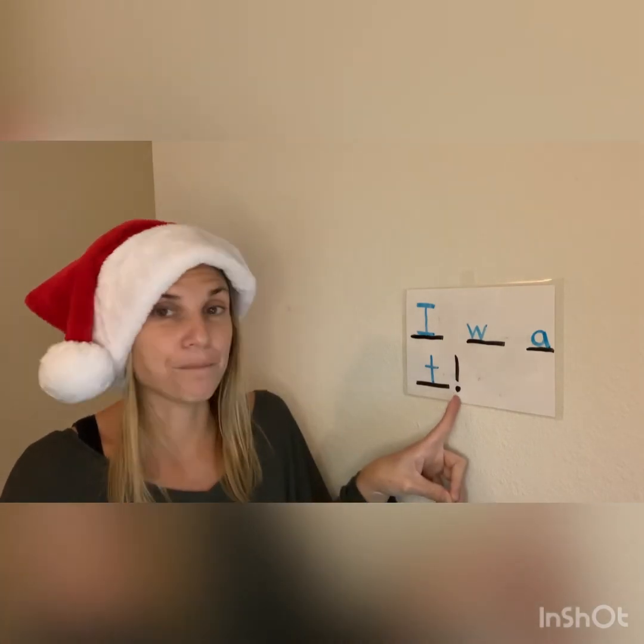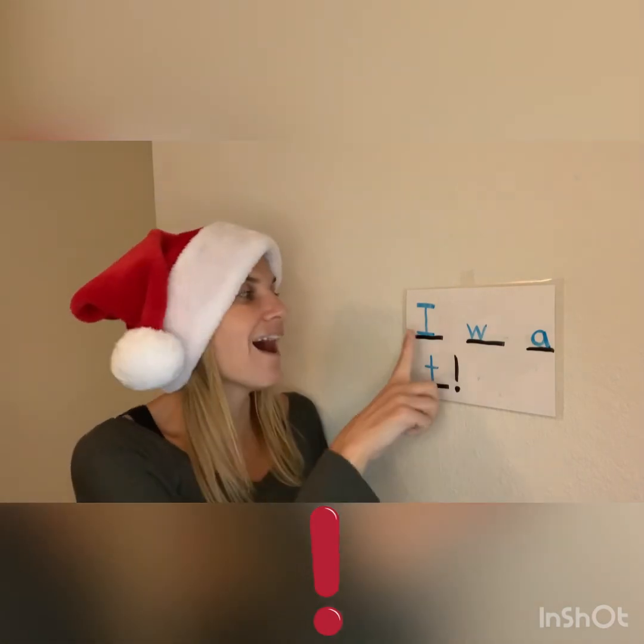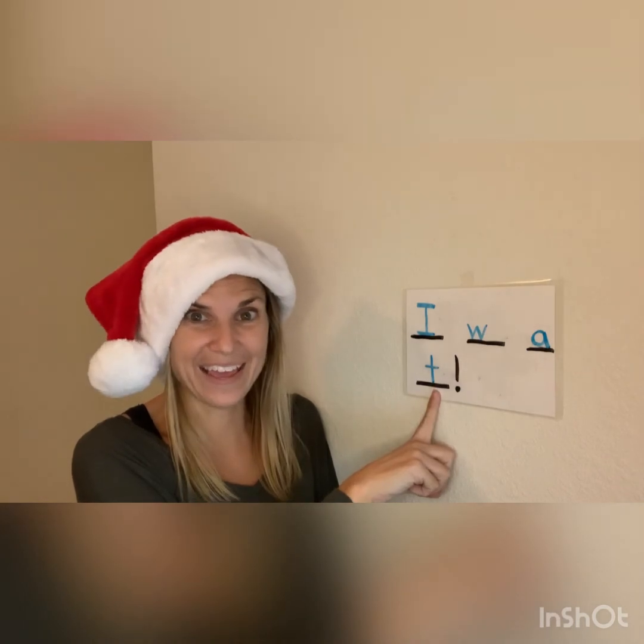Okay, it's time for us to read our sentence. I'm going to read mine and then I want you to read yours. Remember, our punctuation is an exclamation point, so we're going to read it in our really excited voice. Are you ready? You can point with me and read with your paper at home. Here we go. I want a toy! Now I'm sure you know the exact toy that you want, but you guys just wrote a sentence all by yourselves. Give yourselves a round of applause. Thank you for writing a sentence with me today. Bye.